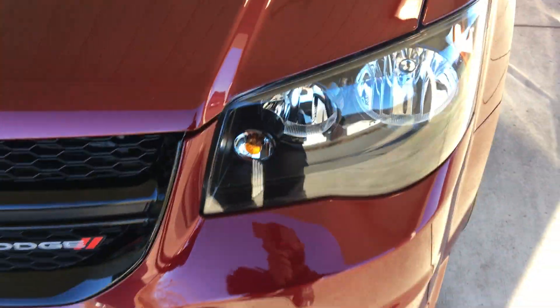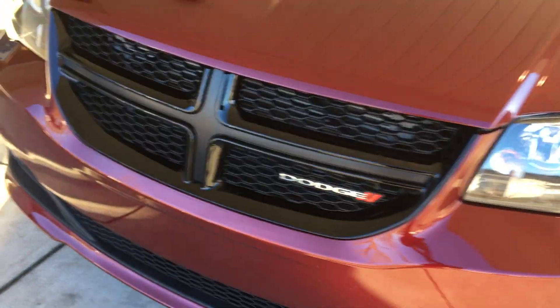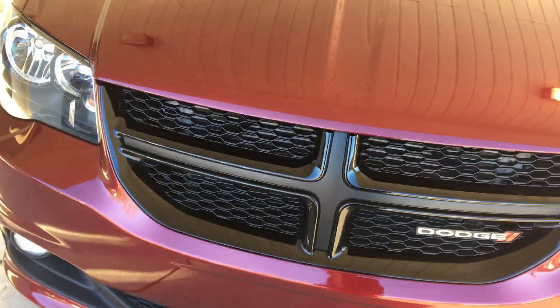I want to start with the smoked headlamp assembly you can see there, as well as the black around the lower surround. You also got the blacked-out honeycomb grille with the classic Dodge crosshair. It gives it a sporty look with those smoked lenses and black grille.